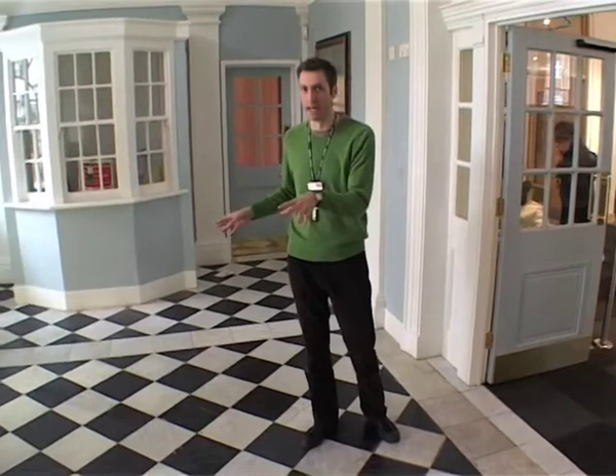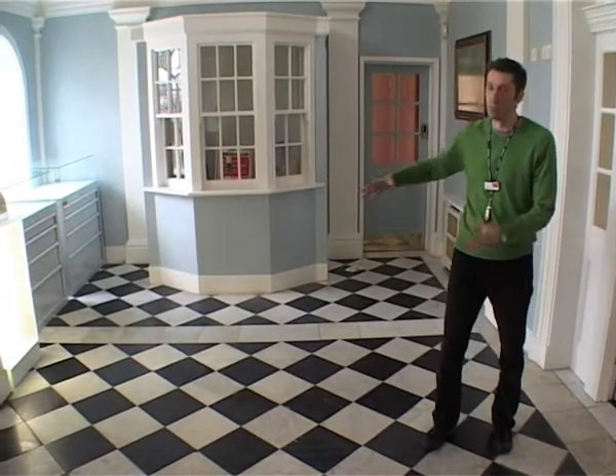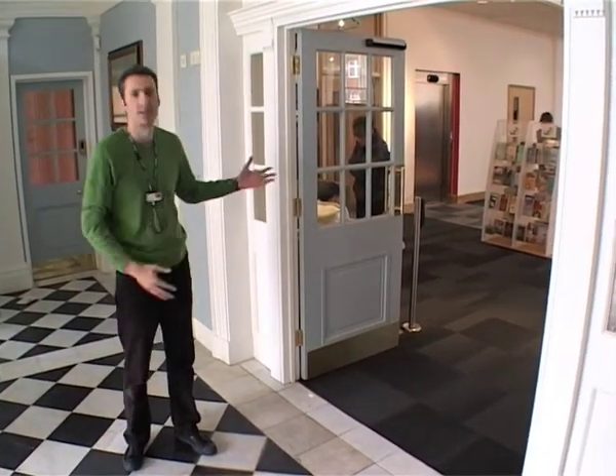What lots of the customers like is the fact we've kept this foyer exactly as it would have been. So you've got the old styles, the old kiosk gear, and they walk into these doors to this lovely functional airy space. Perfect for what they need to do.